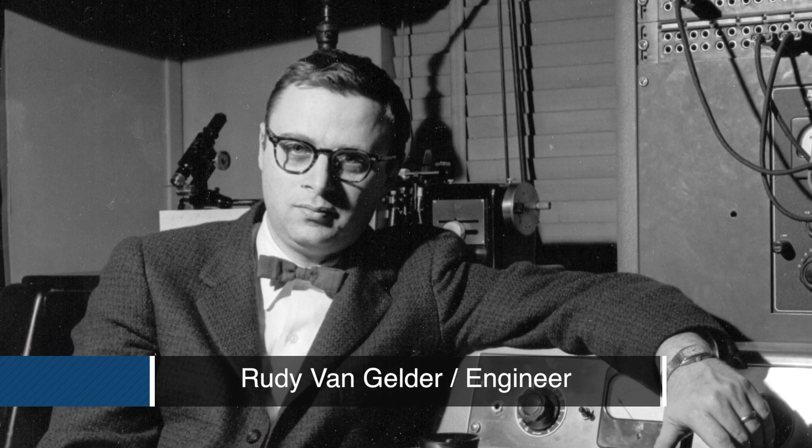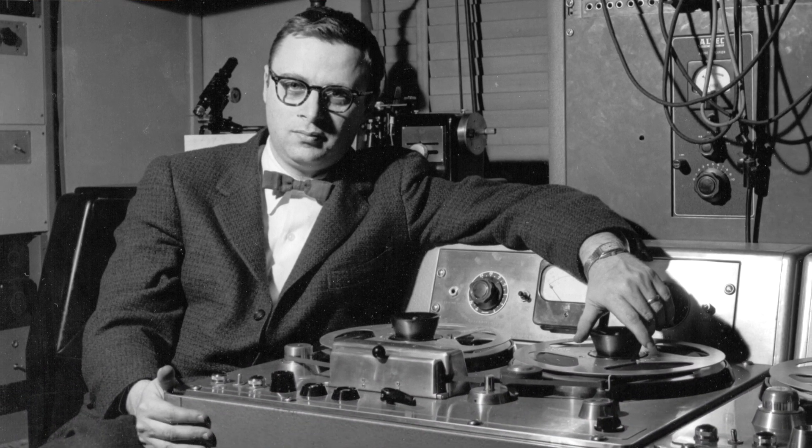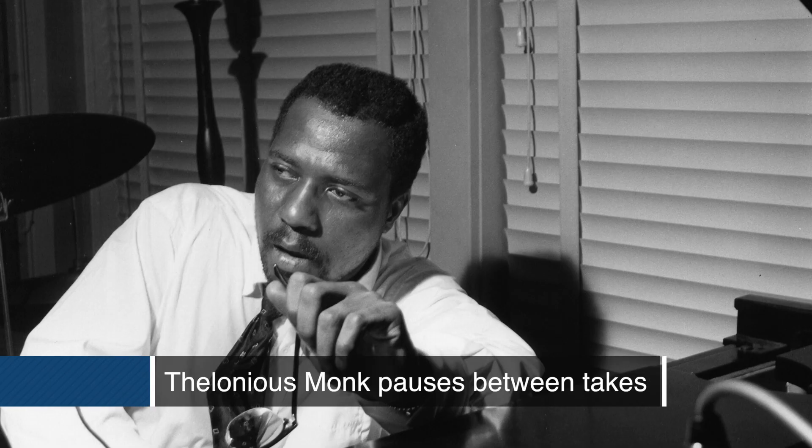Hackensack — the studio was in his parents' living room. Needless to say, it would be small. The biggest group they ever had in there, I think, was the Gil Evans Plus Ten album. My guess is that some of those guys were probably sitting on top of each other, as small as that space was, but for a five- or six-piece band, it was fine. It served its purpose.